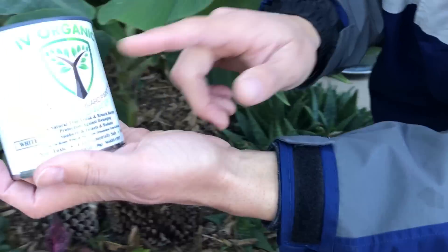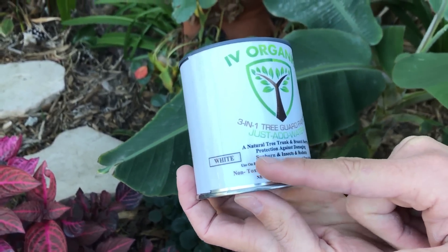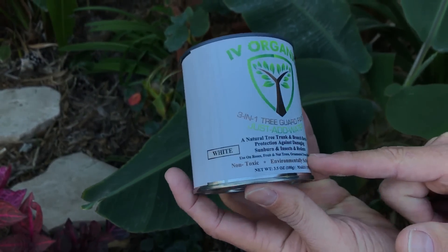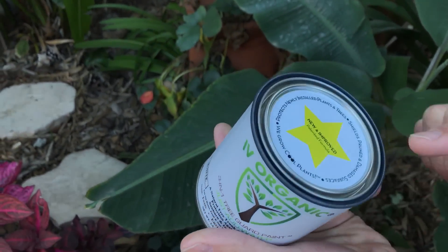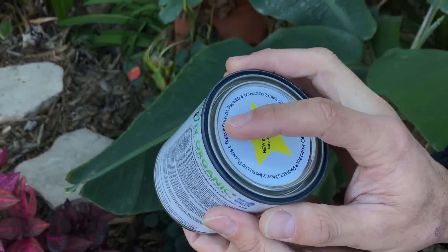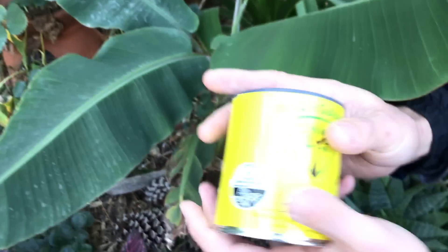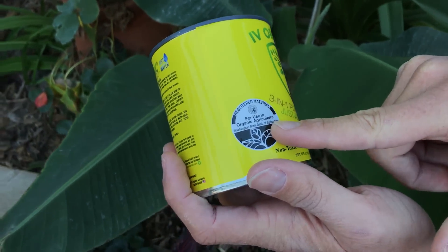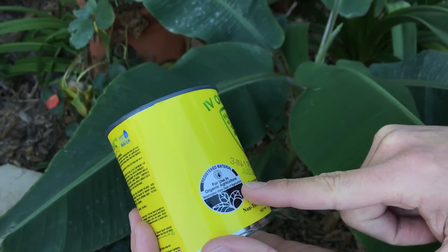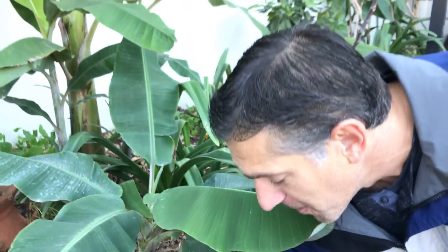Here's the can — it's the Ivy Organics three-in-one tree guard paint, where you just add water. It's a natural tree trunk and branch barrier protection against damaging sunburn, insects, and rodents, for use on roses, fruit and nut trees, ornamental trees, and shrubs. It's a non-toxic, environmentally safe, and organic product. It protects newly installed plants and trees — that's what we used it for when we installed the banana — and it shields pruned and damaged surfaces as well. By late winter to early spring, all of our products will have the stamp registered for use in organic agriculture by the Washington State Department of Agriculture, so it's now certified organic for farm use.